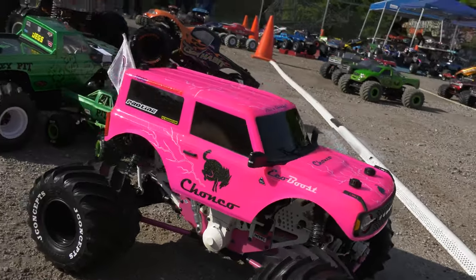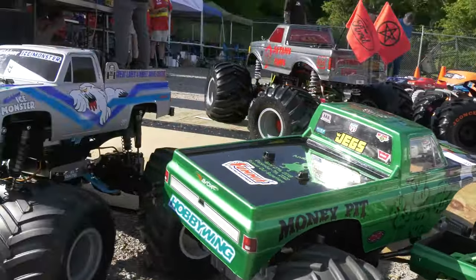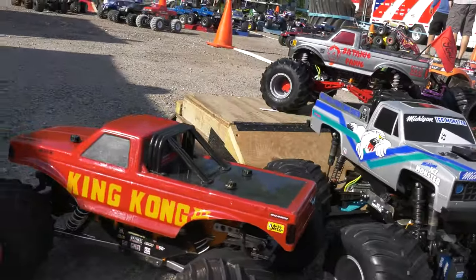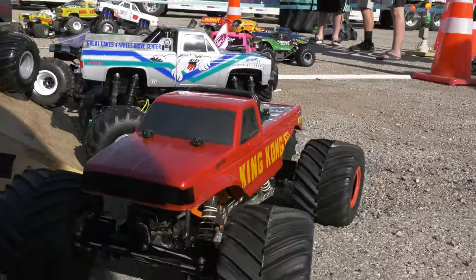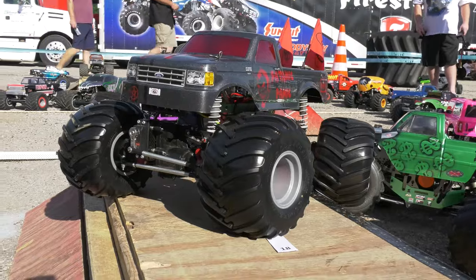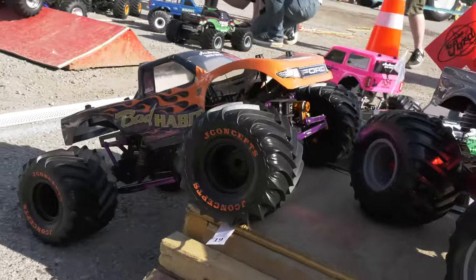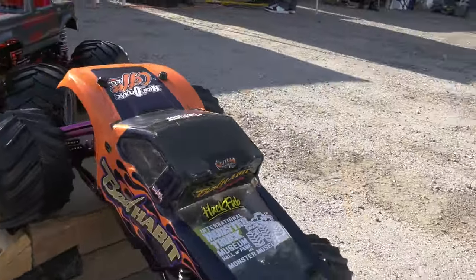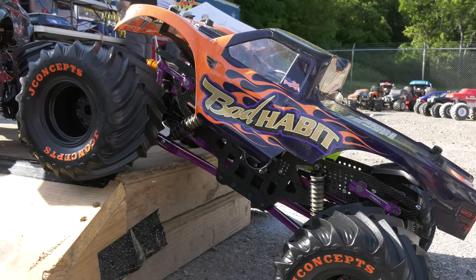Right here, a beautiful pink Ford Bronco — the two-door version, beautiful body. There's King Kong 3, the classic King Kong 3 identity adapted to a racing tube frame truck. All kinds of different chassis makes and models out there: we've got Clod Busters, we've got LMT-based trucks, we've got SMT 10-based trucks, a lot of specialty equipment. Right here you see the Bad Habit from Ron Judd with a PRP chassis — red chassis.